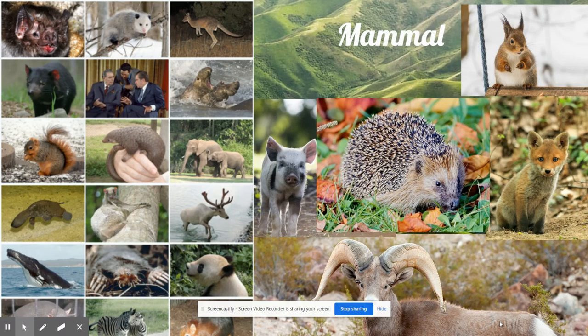Mammals thrived on Earth and soon became very plentiful — so plentiful that this time in Earth's story is known as the Age of Mammals. By this time, Earth's supercontinent Pangea had broken apart, splitting into two huge pieces of land that floated away on the Earth's ocean.